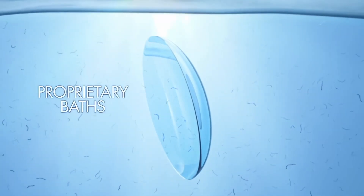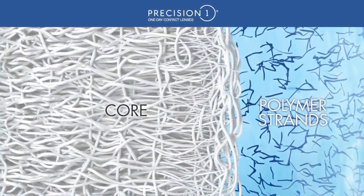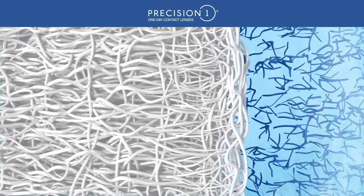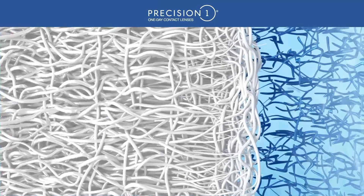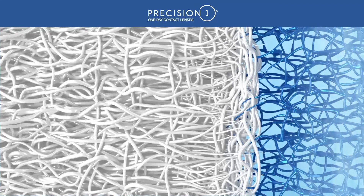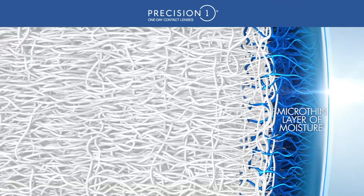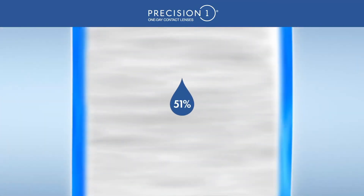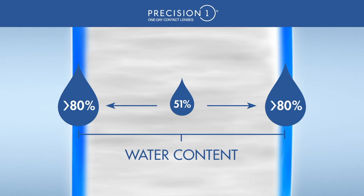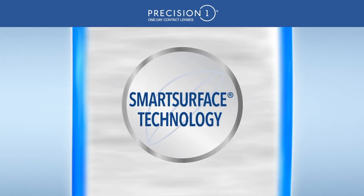Precision One contact lenses are created using a proprietary liquid bath filled with water-loving polymers. This aqueous solution slightly expands the lens, creating small, shallow pores in the lens surface. Water-loving polymers penetrate into the open pores and are locked into place, creating a micro-thin layer of moisture that steps up from 51% water at the core to over 80% water content at the lens surface. This is Smart Surface Technology.